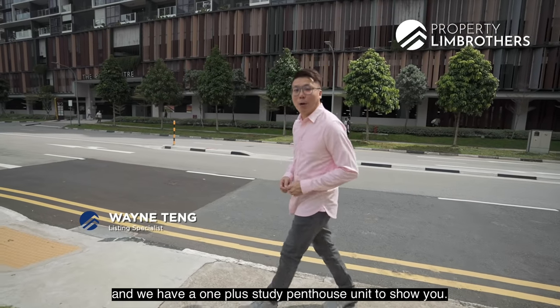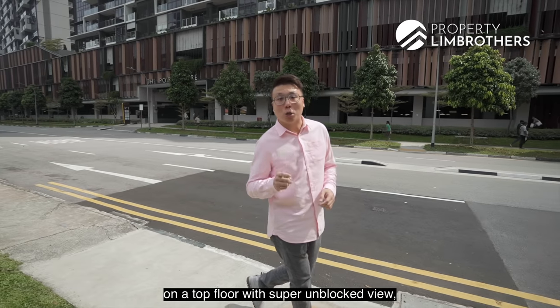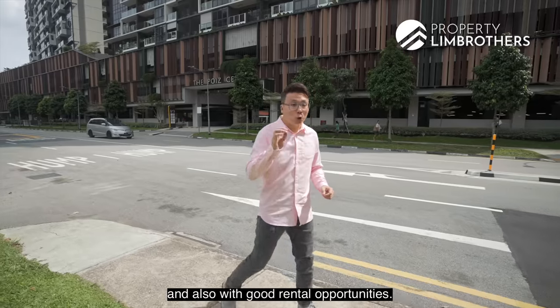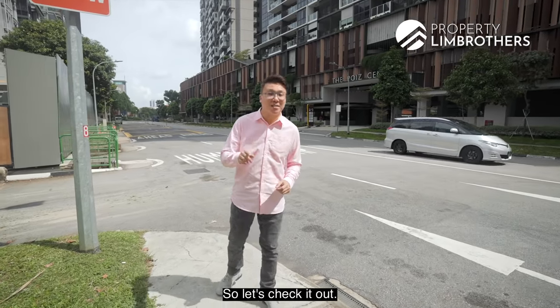Property Lim Brothers is back at Potong Paseh today and we have a OnePlus Study Penthouse unit to show you. If you are looking for a house on the top floor with a super unblocked view, right beside the MRT station with access to two major expressways and also with good rental opportunities, we believe this might be one of the right choices for you. So let's check it out.